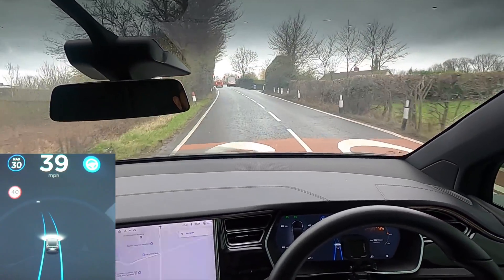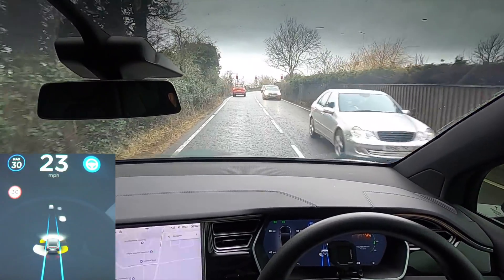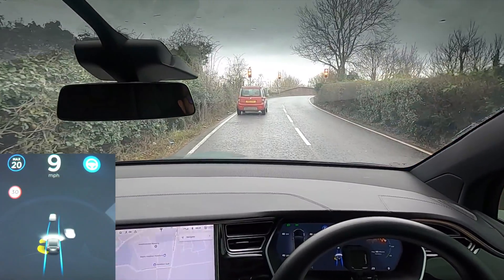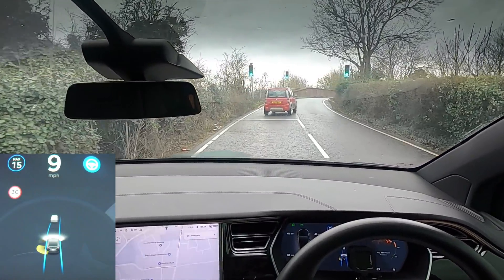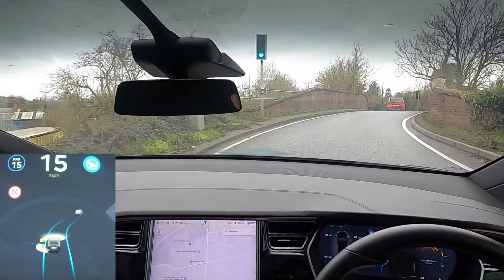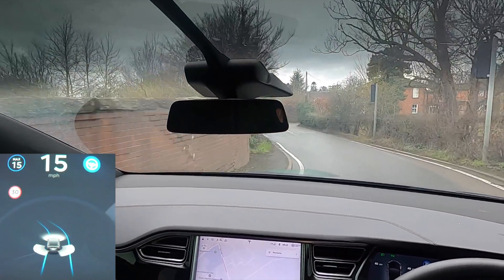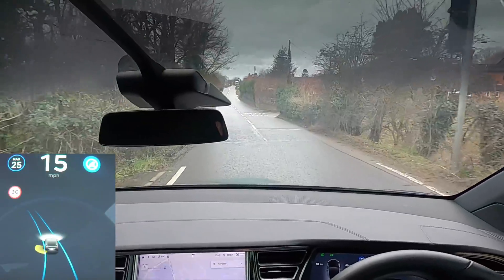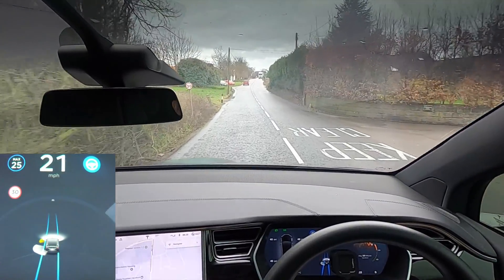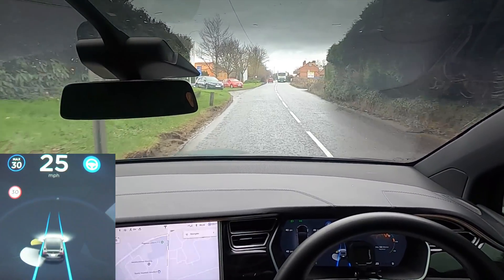I'll bring the speed down and as we come up to these lights we should tuck up behind this Fiat. Now again, it's never been able to do this bridge, but I'm hoping we might be able to do it today. I'm going to keep it down to 15 miles an hour. There's no one behind us and I'm just going to see how the car deals with this. Is it going to be able to do it now? Look at that — at 15 miles an hour, that is the first time it's been able to do that bridge, and it's just done it successfully. That is really, really something. That's never been able to do that before.